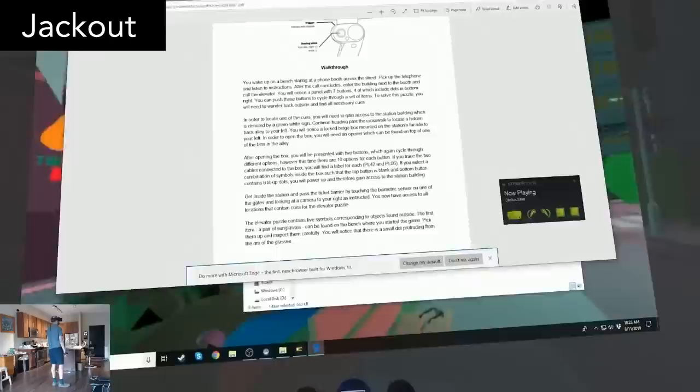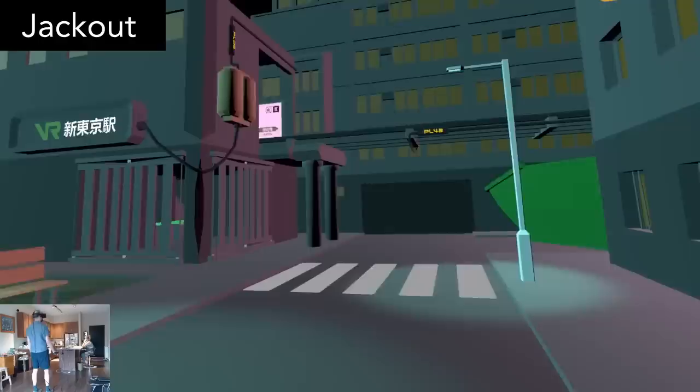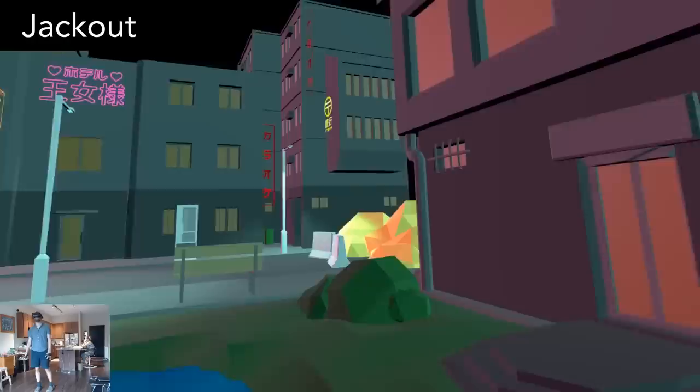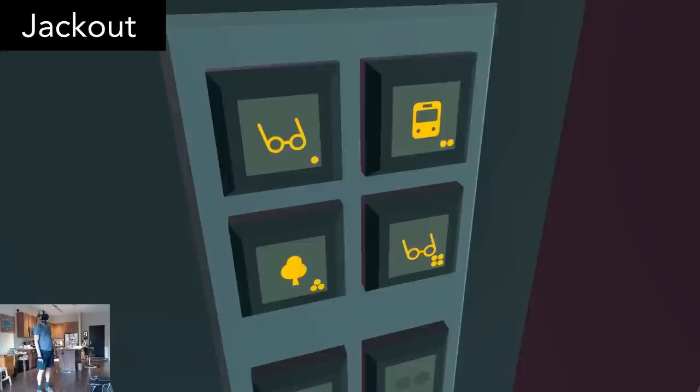Thankfully, there is a walkthrough available on the itch.io page, and I really needed that because some of the puzzles require solutions that I would have never thought of. The estimated playtime is one hour. Also, be warned that the ending of the game involves lots of flashing lights and colors, so this game should come with an epilepsy warning.